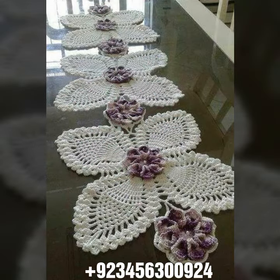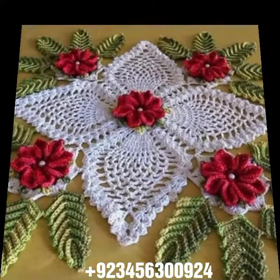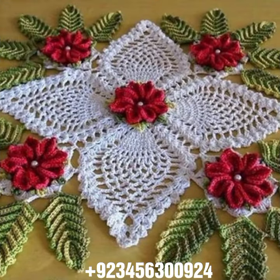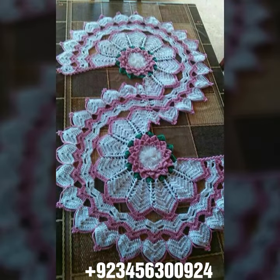Curtain design, crochet cardigan, blouse, top designs. Also crochet baby material like crochet baby frock design, crochet baby sandal design, romper design, crochet baby bow design, cap design, scarf, and capelet design also.